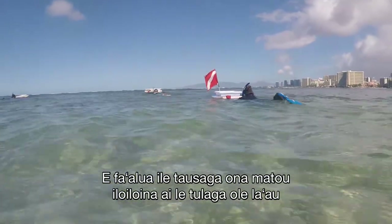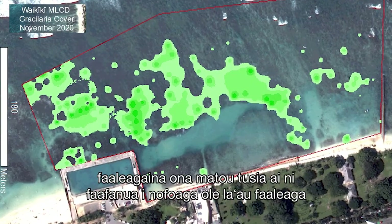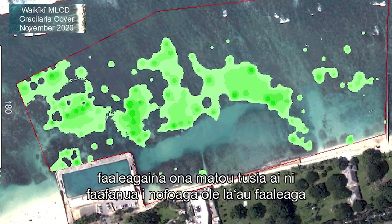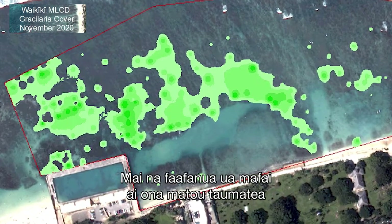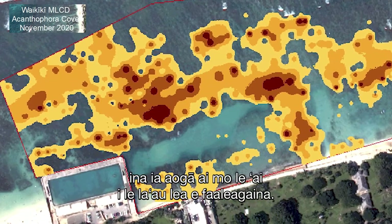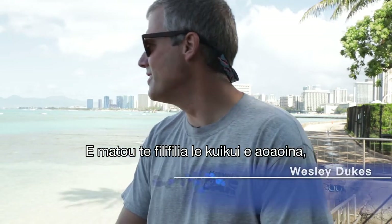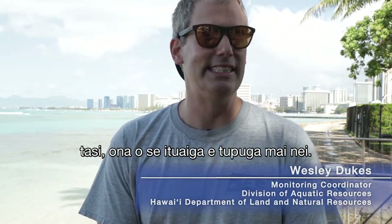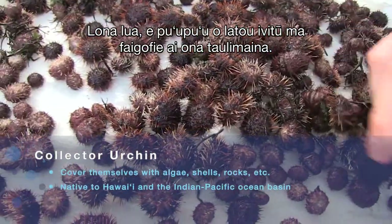We monitor two times a year for the invasive algae, and we generate maps of where the algae is and its density. From those maps, we are able to predict where to place the urchins to be most effective at grazing the invasive algae. We chose the collector urchins because it's a native species and their spines are short and easy to handle.